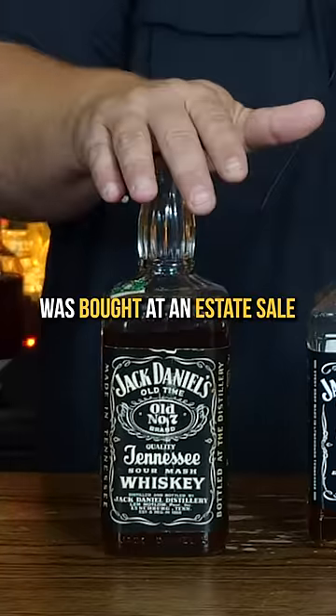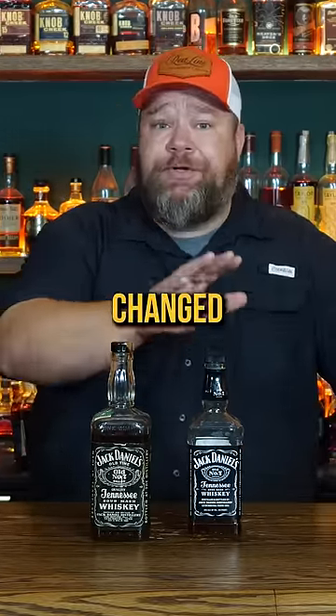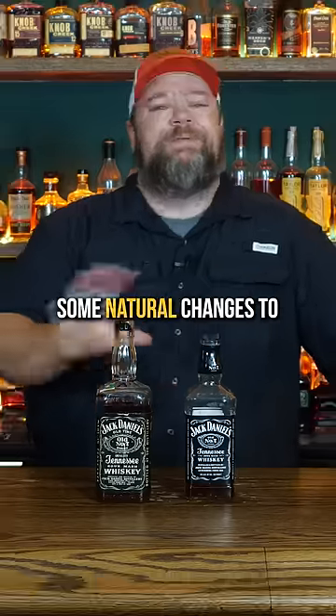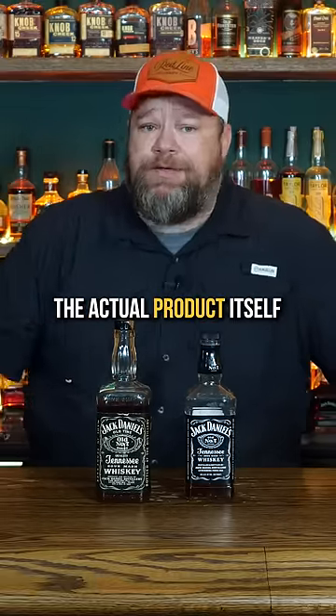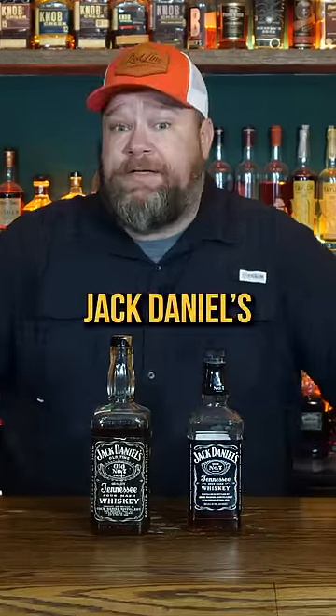This bottle was bought at an estate sale and it's been open for who knows how long. Jack Daniels has changed what they released, so there's going to be some natural changes to the actual product itself, but we should be able to tell if this is still Jack Daniels.